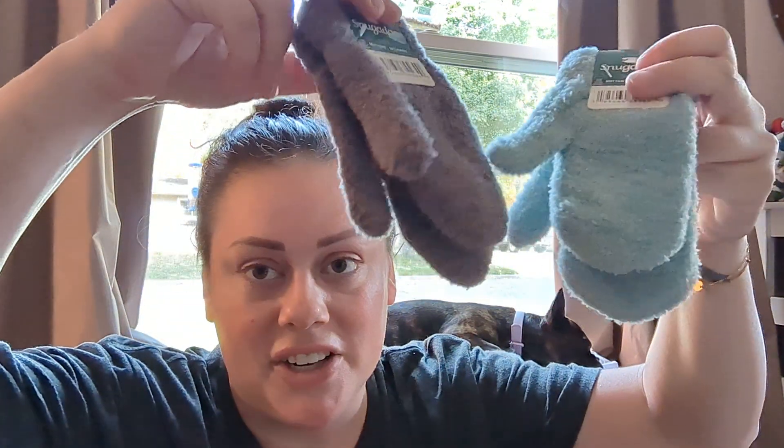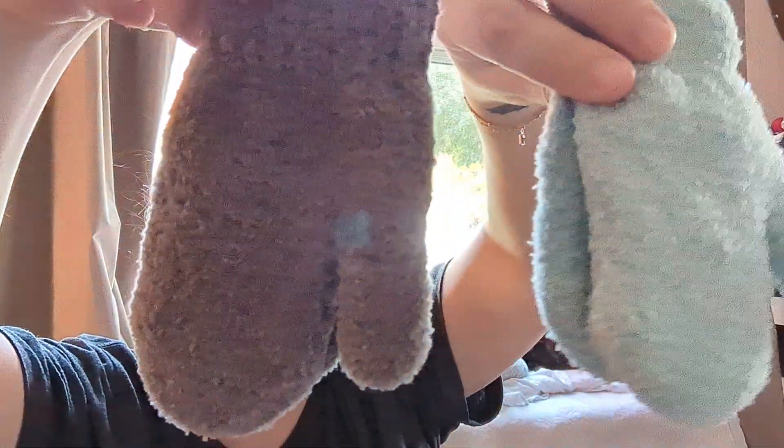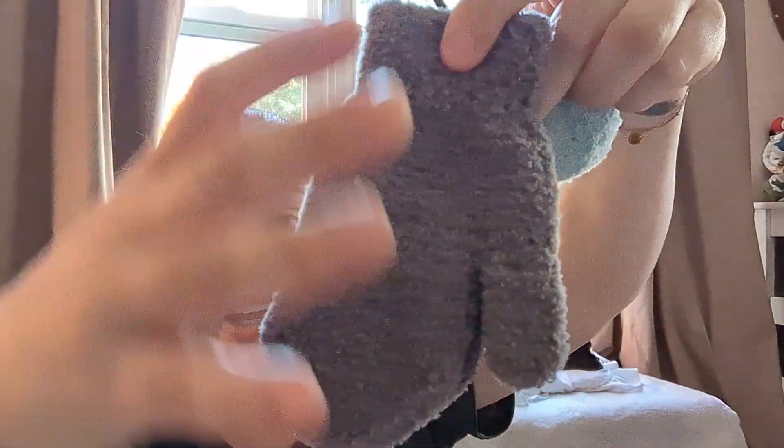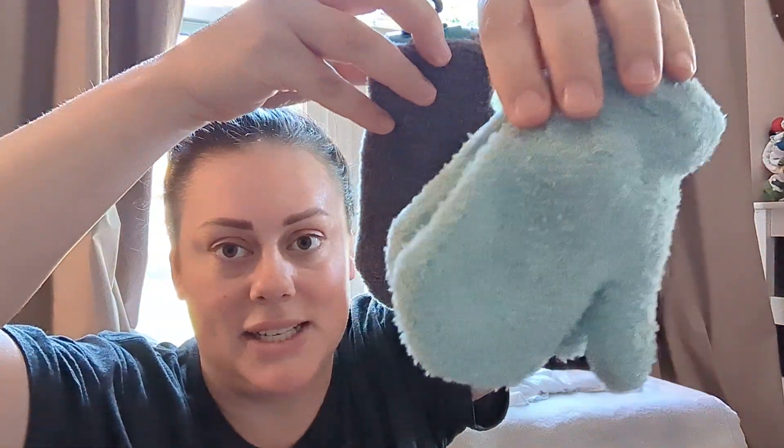The boys are really young, so gloves are super tiny and getting their little fingers into the finger gloves is difficult, so these are the Snuggadoo brand and they're just so soft. They're definitely not waterproof, so this will just be for days we're in the car or going somewhere that we're not playing with snow, or for right now in the fall.